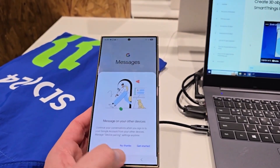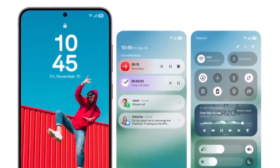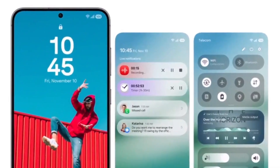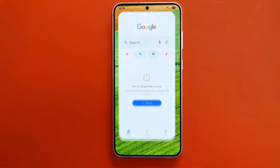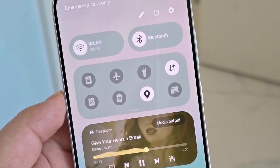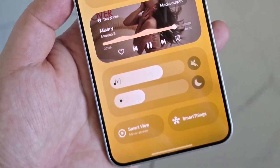Speaking of the lock screen, One UI 7 will bring new widgets in various sizes and even transparent widgets for your home screen. We've also got news about the Quick Panel. According to a sneak peek shared by Ice Universe, the Quick Panel is getting a significant redesign. The new layout features horizontal sliders for adjusting volume and brightness, which are fully customizable. You can arrange these sections however you like, making the experience more personal.